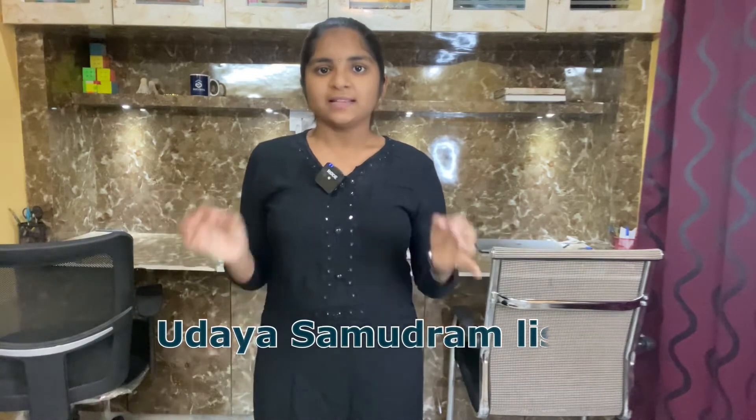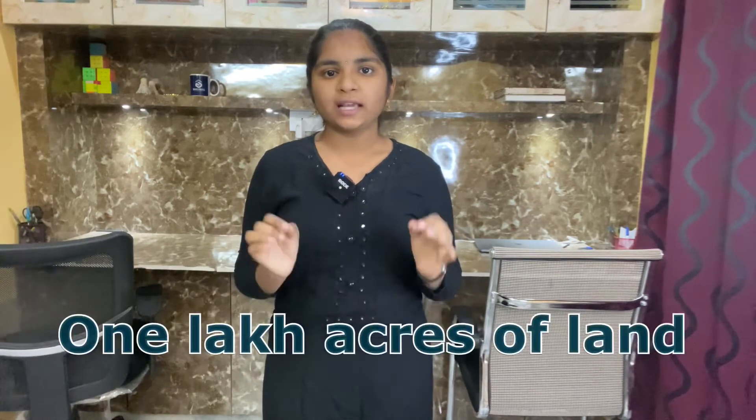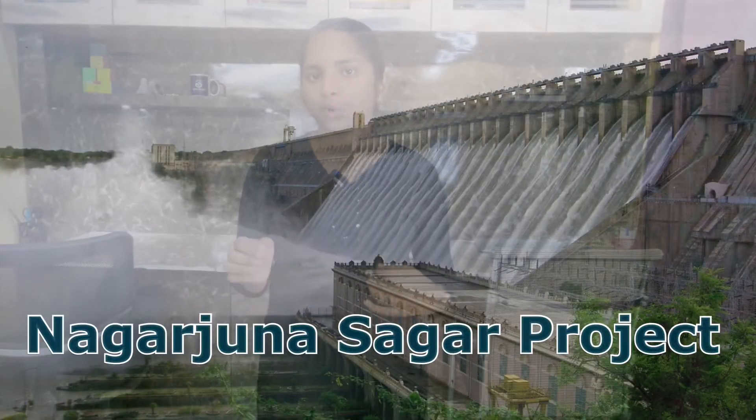Tenth one: Udai Samudram LIS. This scheme draws 6.70 TMC of water from Udai Samudram Balancing Reservoir for share of AMRS LBC Project. It provides irrigation facilities to the ayacut of one lakh acres of land in some of the drought-affected upland areas of Nalagonda district.